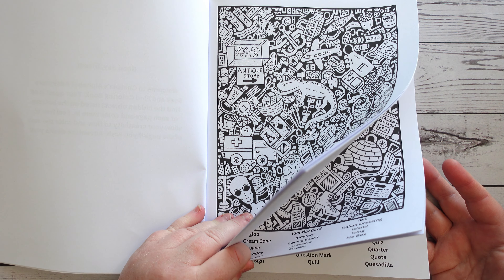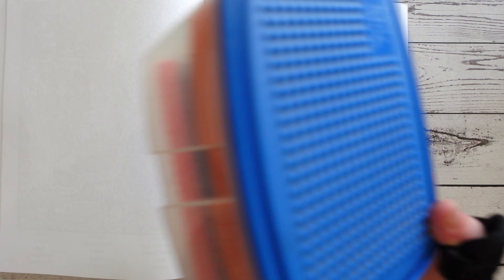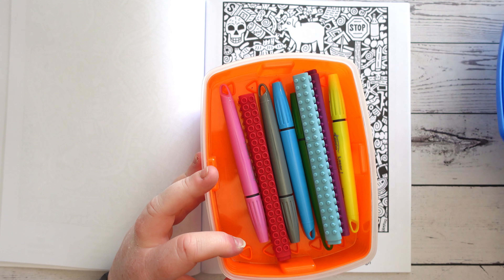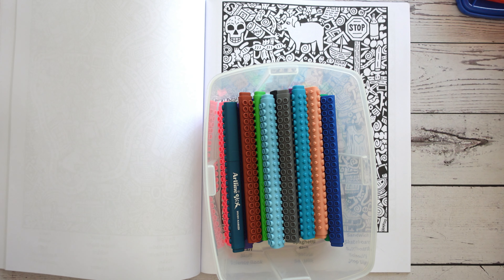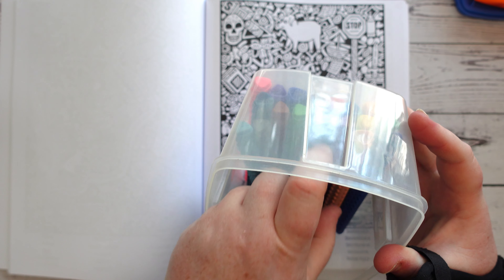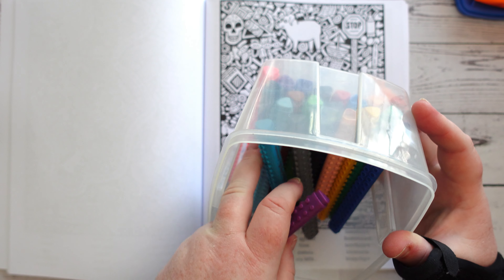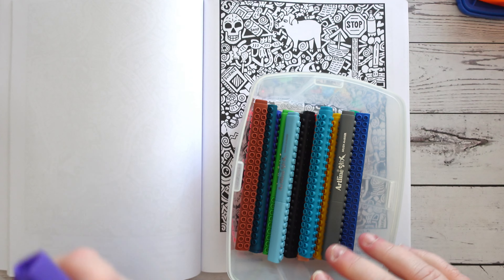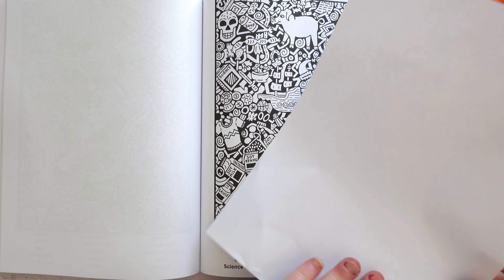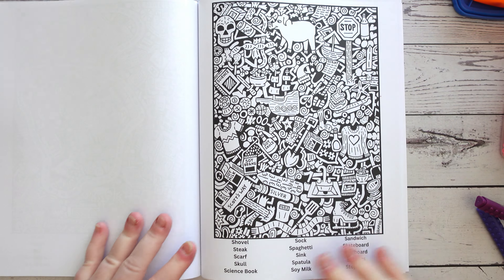Let's go to the letter S and do it together. I've brought over my Artline Stix colouring brush markers. I'm going to use purple, being that it is my favourite colour. I might use both shades — let's use both of them. I'll put a piece of paper on the back just in case, because although they're water-based markers, they can still leak through.